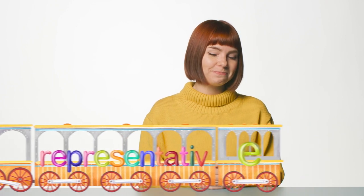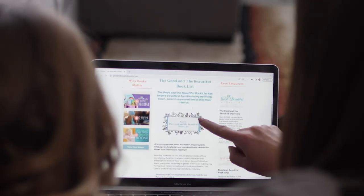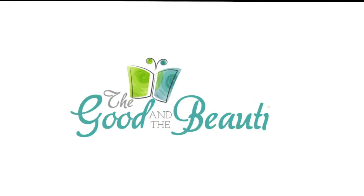Let's say goodbye to the train. Find out why over a million parents have used goodandbeautifulbooklist.com to find clean, appropriate books. Check out the free book list now and dive into the world of good and beautiful literature.